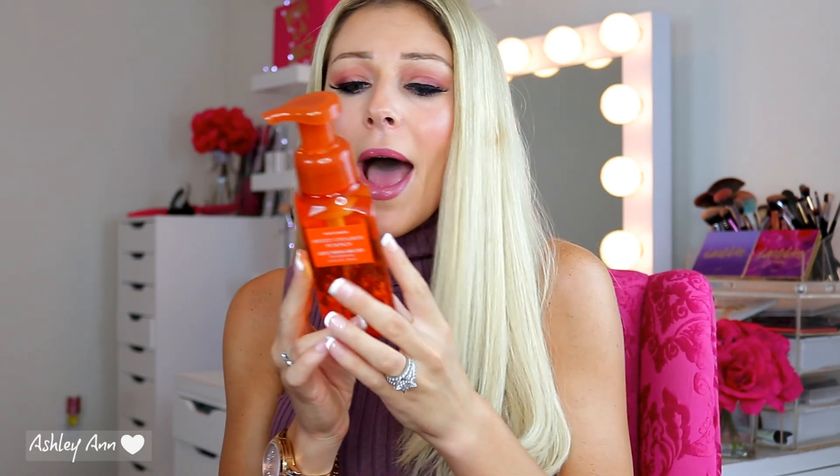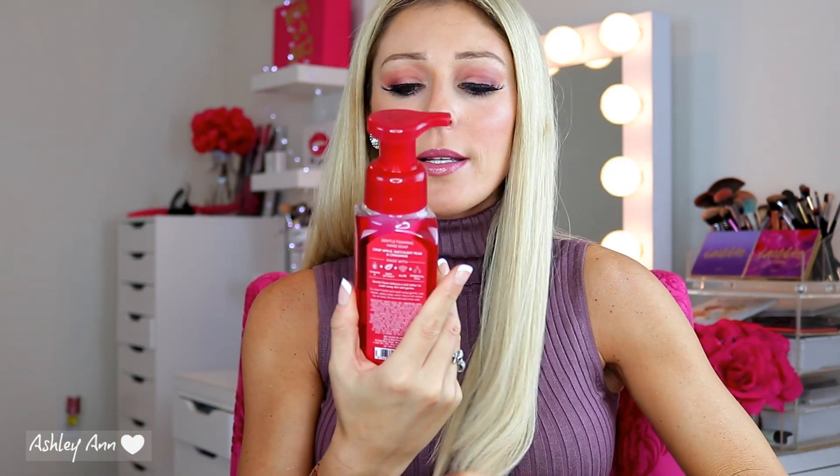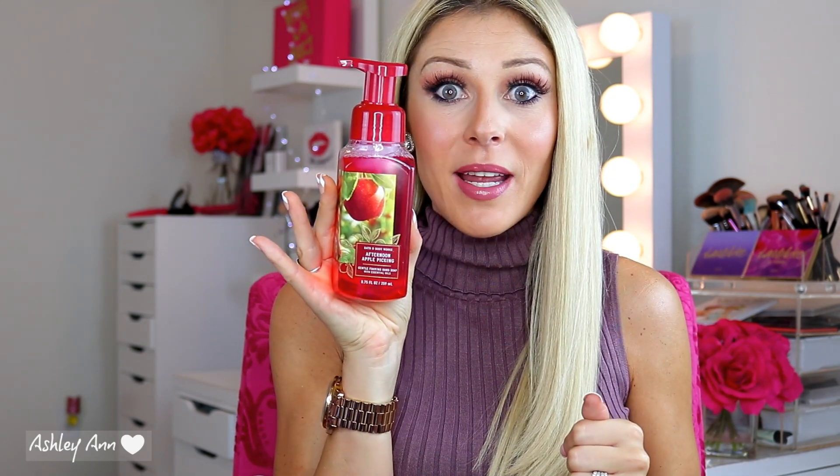This one I get every single year - I absolutely love this and I'm going to put it right by my sink. This is Afternoon Apple Picking. They've had it the last few years, and one year they didn't have it and I was looking for it. This literally smells like you're apple picking. The notes are crisp apple, succulent pear, and cinnamon. This one smells so nice - your hands will smell amazing.